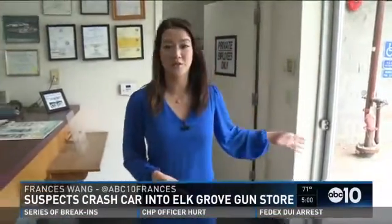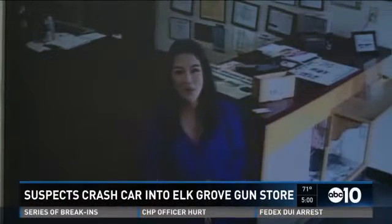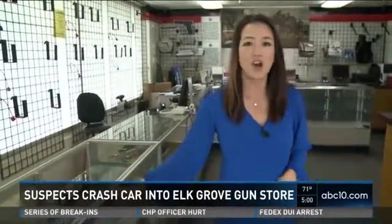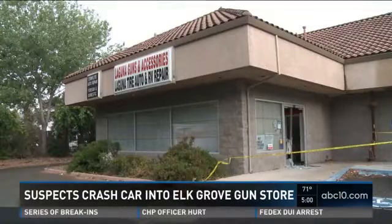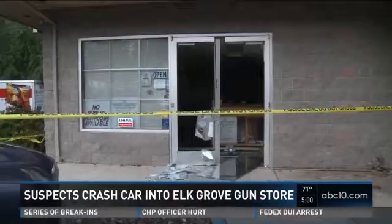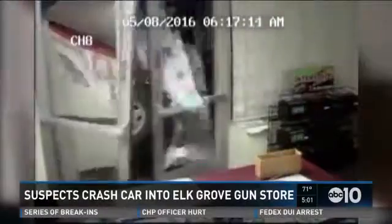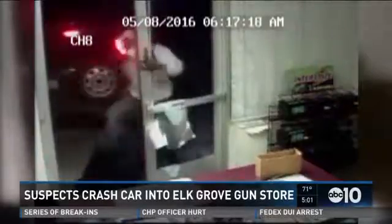Surveillance video shows three masked suspects backing up their car to break down the front door, then scrambling in the store for several minutes. What they didn't seem to know is that the guns weren't in these display cases — they were locked safely in a back storage room. That's how Andrew Tonis reacted when his gun shop's alarm company woke him up around 6 on Sunday morning. They just backed right into the door, busted the door down. It was a mess when I got here. They started running through trying to find guns, which they couldn't.